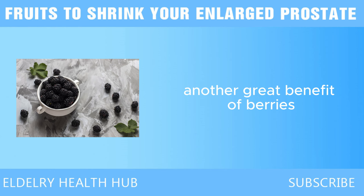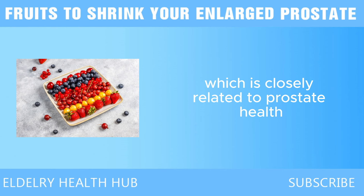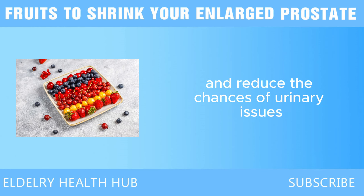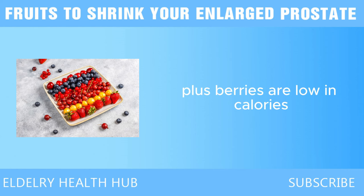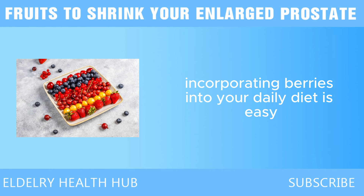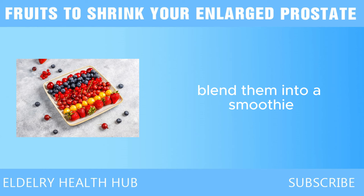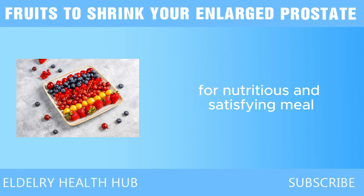Another great benefit of berries is their high water content. Staying hydrated is essential for maintaining healthy urinary function, which is closely related to prostate health. By consuming water-rich foods like berries, you can help flush out toxins and reduce the chances of urinary issues commonly associated with an enlarged prostate. Plus, berries are low in calories, making them a guilt-free snack. You can add them to your morning oatmeal, blend them into a smoothie, or pair them with yogurt or nuts for a nutritious and satisfying meal.